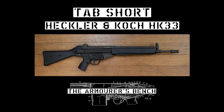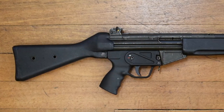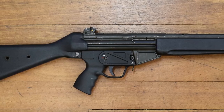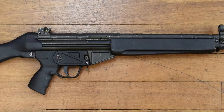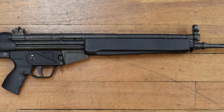Today we're going to take a brief look at HK's first 5.56 rifle, the HK33. Introduced in the late 1960s as a response to the emergence of the new 5.56 round and the introduction of the FN Cal, the HK33 is little more than a scaled-down version of HK's successful 7.62 rifle, the G3.